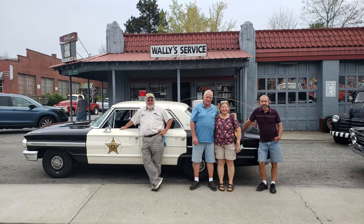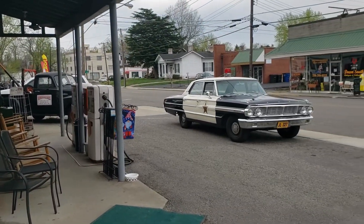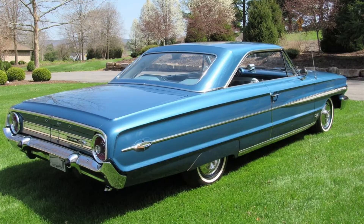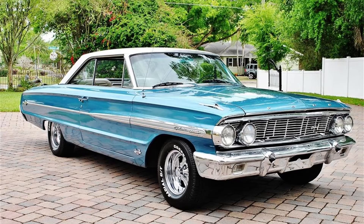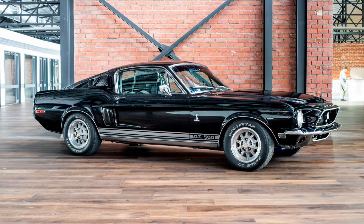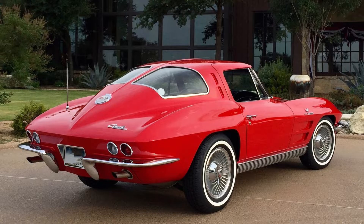Here's a fun fact we learned: Ford Motor Company sponsored the show and supplied a new Ford Galaxy each season free of charge, giving Ford a chance to showcase each year's new model to the public. Nobody knows where the show's actual cars ended up — the car was returned to Ford each year, repainted and sold without recording the VIN numbers. In the 1960s, collecting classic cars wasn't quite the big money industry it has become over the past few decades.